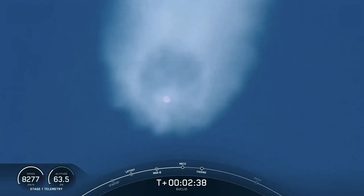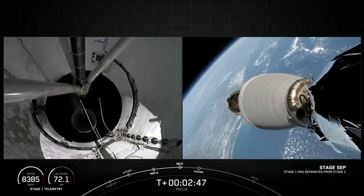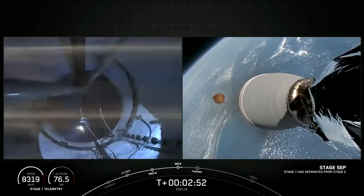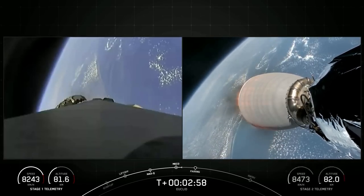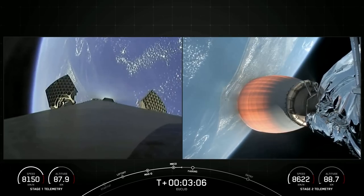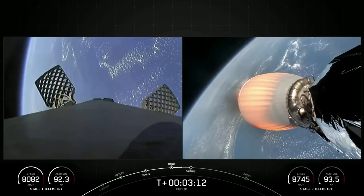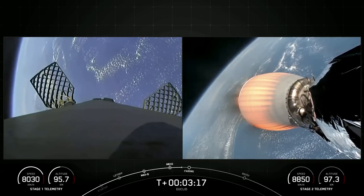Main engine cutoff. Stage separation confirmed. MVAC ignition. Some really cool views of MECO and stage separation. On your right-hand screen you can see that the MVAC engine has ignited. Both vehicles are following nominal trajectories. On your left-hand screen, the grid fins on the first stage are deploying. In about 15 seconds we should have fairing separation.